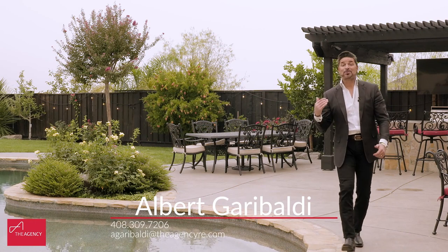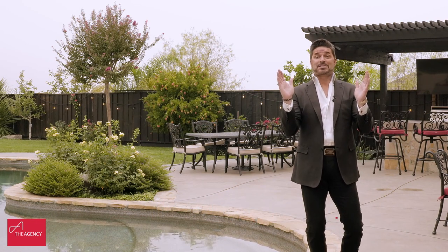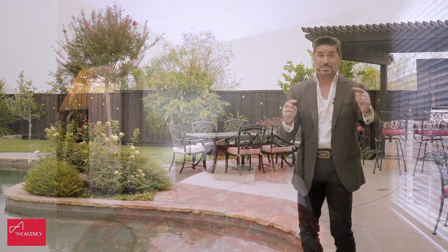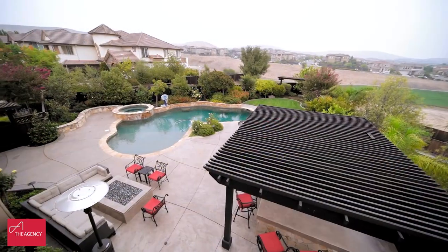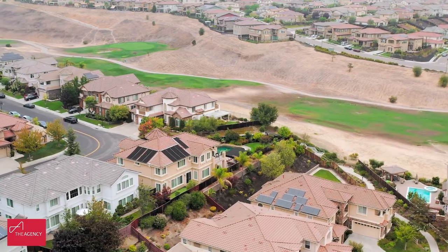Wasn't that tour incredible? Did you see how big that kitchen was? Those amazing two staircases going up to the loft, bedrooms and the master. Wow, right? Incredible. Did you see the bedroom downstairs with its own private bathroom? Very cool, right? Look at this backyard. Behind us is the 12th hole of the Dublin Ranch Golf Course. You can't get better than this. Look at the view back here. It's incredible.